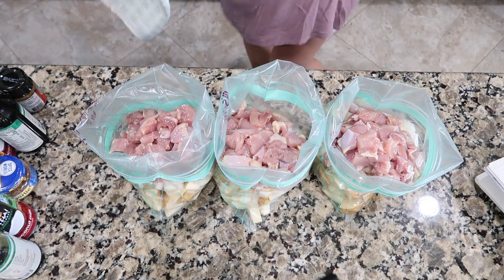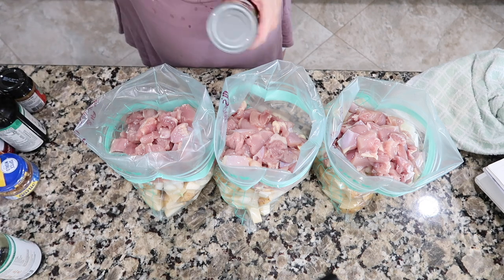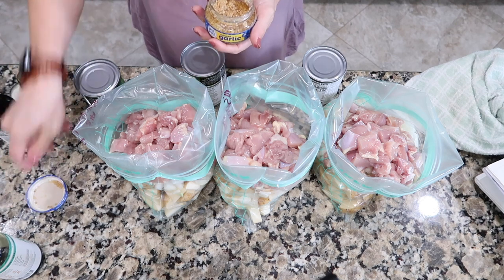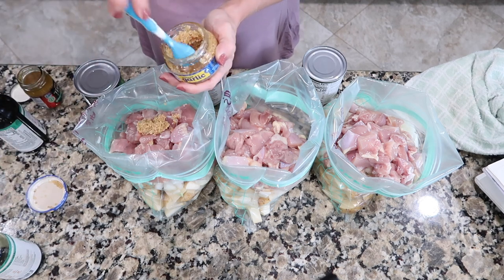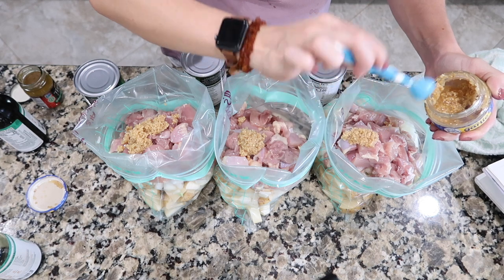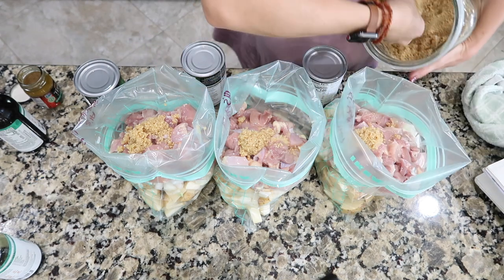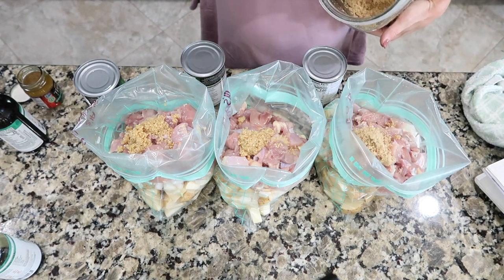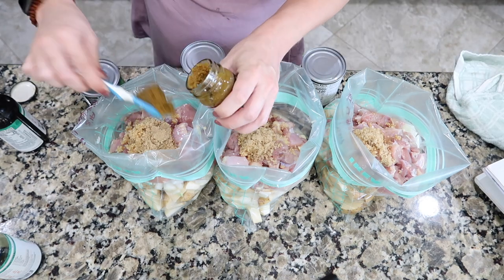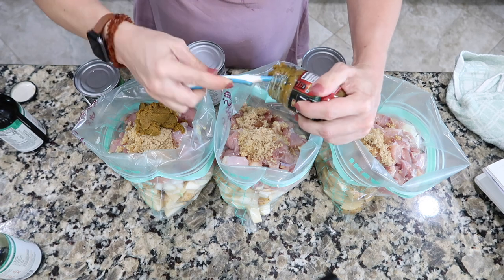I've never made this as a freezer meal before, but I know it can be done. Typically you'd cook everything first and then add the rest of the ingredients as a sauce. I'm going to throw in a couple tablespoons of garlic to each one — I'm using pre-minced because convenience wins.